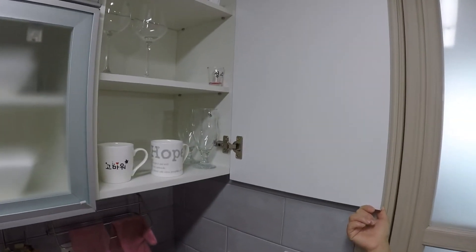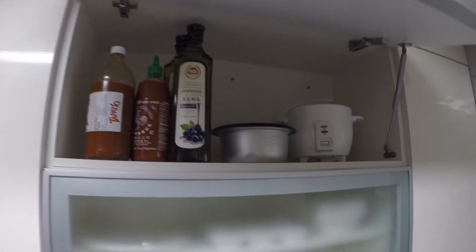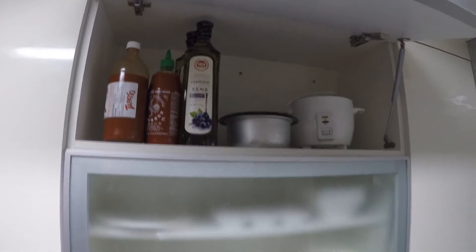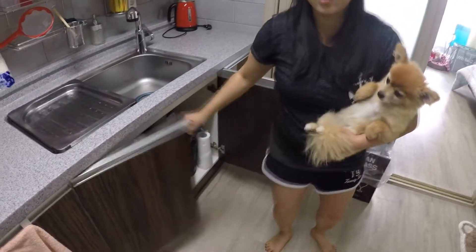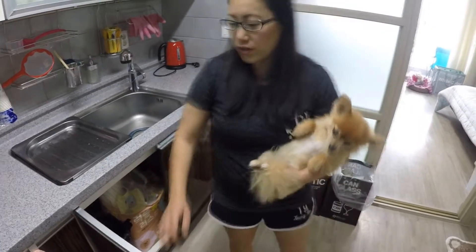Over here in our cupboard we have just a few cups that we bought. And this one up here is hard for me to reach, but we have a rice cooker and some sauces — Capitan and sriracha. And then here we just have our pots and pans. Underneath the sink, just wanted to show you just more storage. So there you have most of our kitchen.